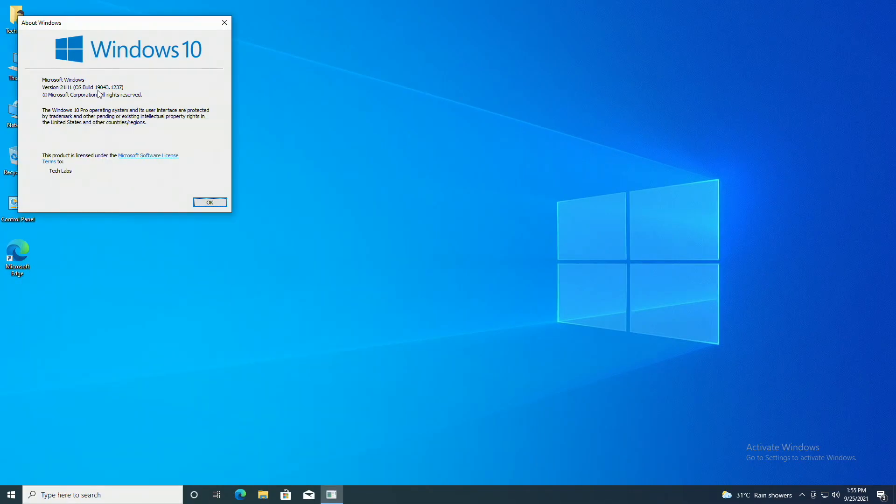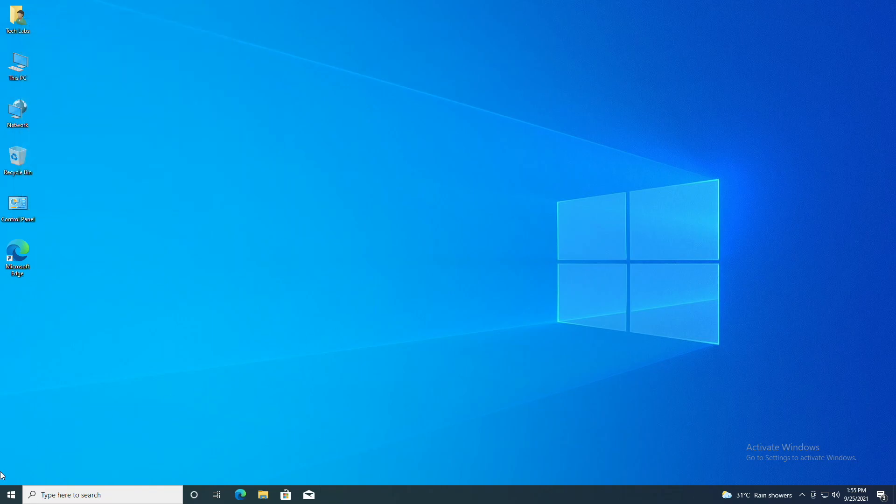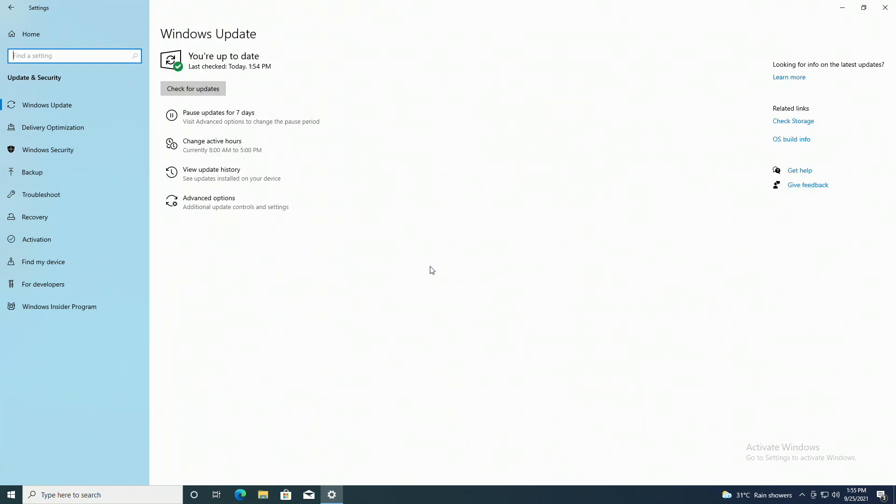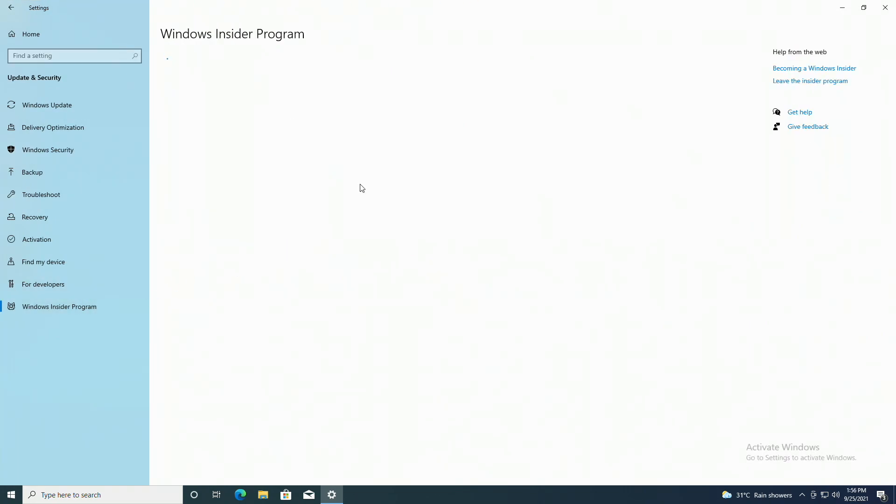Currently I'm running Windows 10, the latest version. To upgrade your Windows 10 to Windows 11, open Settings, and click on Updates and Security, and then click on Windows Insider Program.